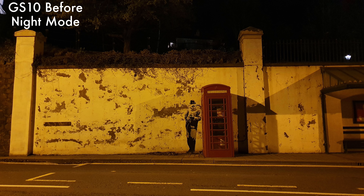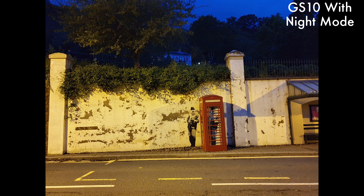Hi, it's John from Android Addicts with a quick comparison video for the Galaxy S10 Plus. Here I'm going to be comparing the new night mode feature on the camera to the old automatic night mode detection.